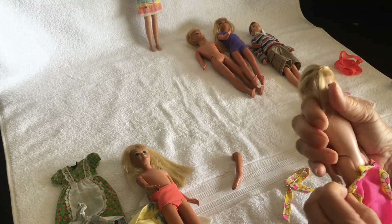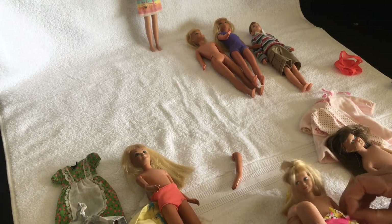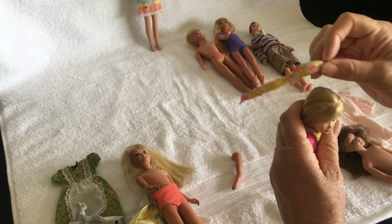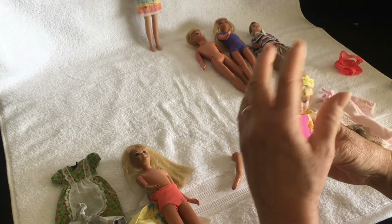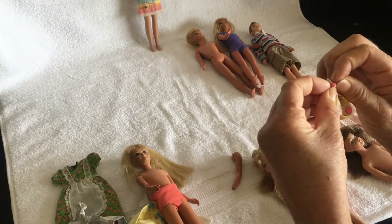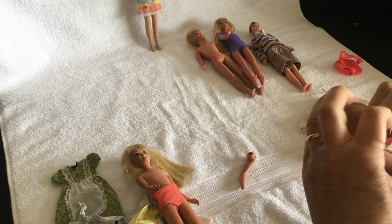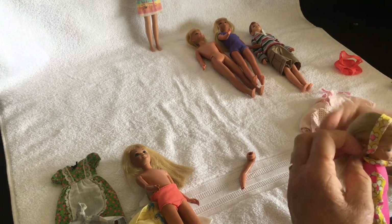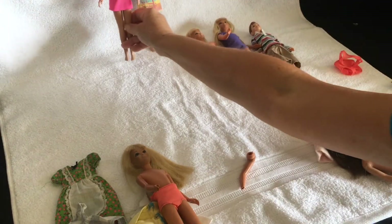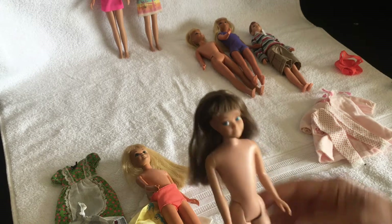And then I'll put the blonde in the pink dress. I can't remember how to get this one on — I'm going to untie the knot, or not. I'll try and get it around her head. So there she is. And lastly the brunette can wear the pajama outfit.